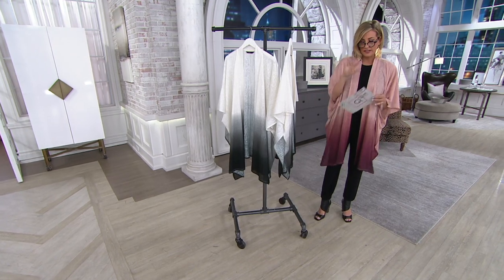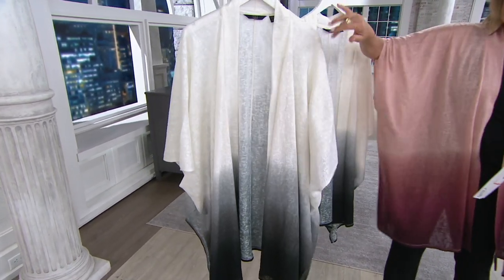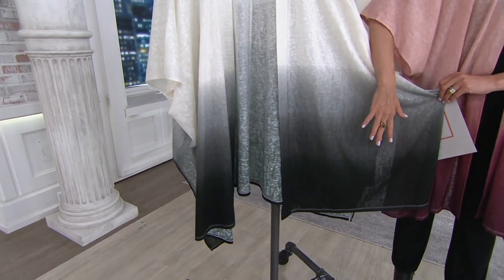This is machine wash, dry flat — so easy to care for. And then the easy pay on your screen, you can up it if you use your QVC credit card. So this is the black, because even though it's white on top, it ombres down to the ground color, which is black, and that's how each of these is chosen.